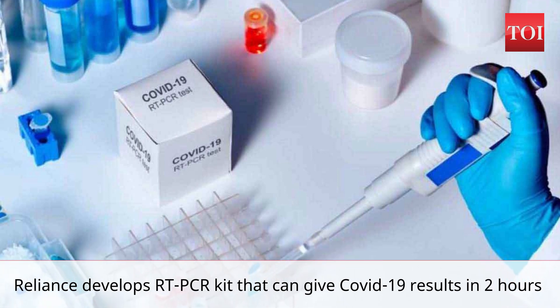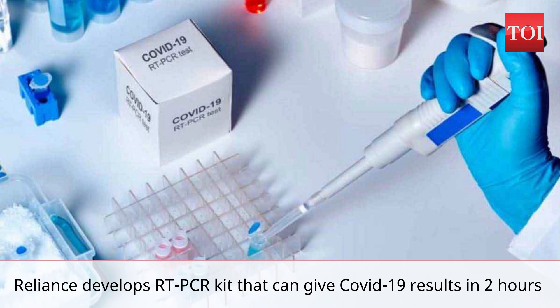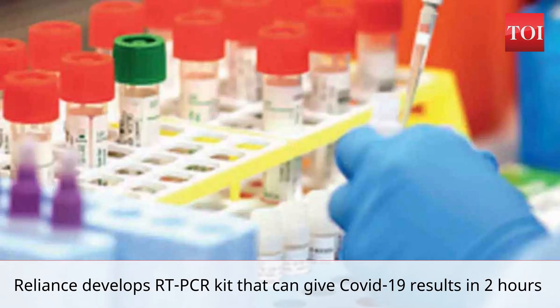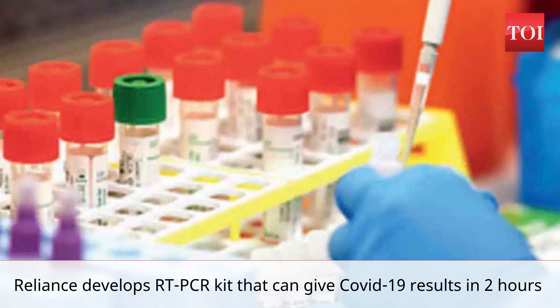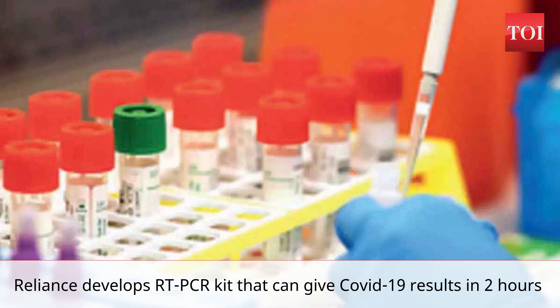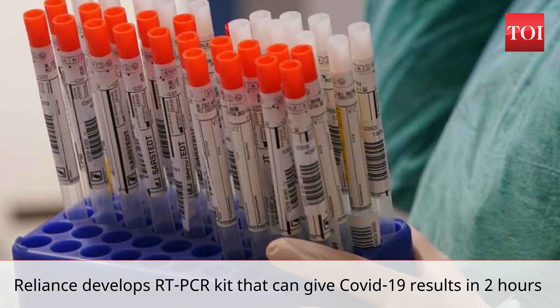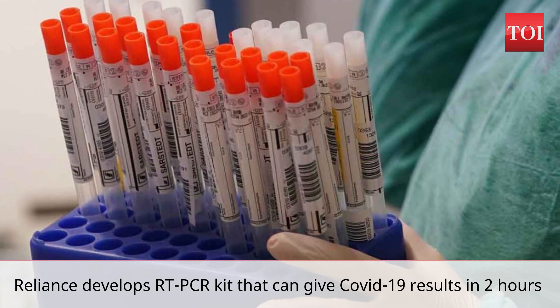Reliance Life Sciences has developed an RT-PCR kit that promises diagnosis of COVID-19 infection in about two hours, company sources said. At present, the COVID-19 RT-PCR test — a real-time reverse transcription polymerase chain reaction test for the qualitative detection of nucleic acid from SARS-CoV-2 — takes up to 24 hours to give a diagnosis.